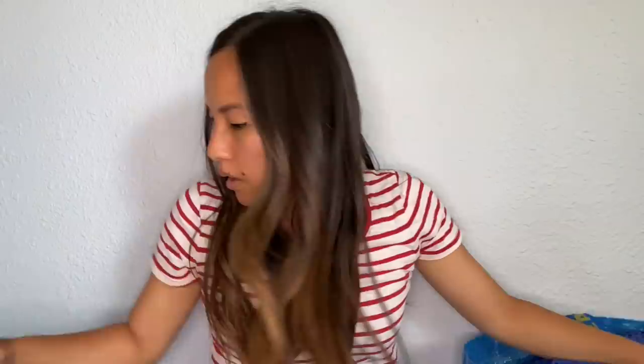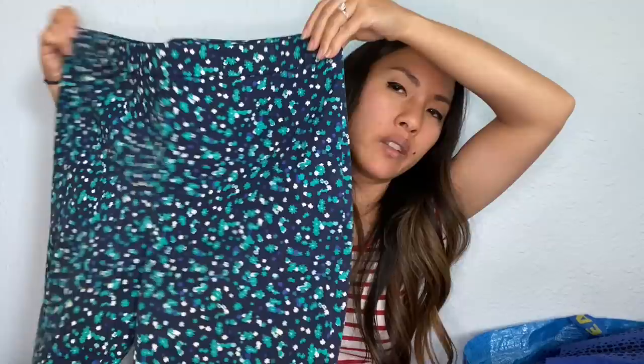This is from Talbots — the Chatham ankle pant in a size 14 petite. I wanted to see how they did with Talbots, not just dress pants but more of a casual pant, and what the payout for something like this would be. I thought they were really cute with the floral print.